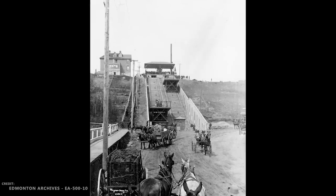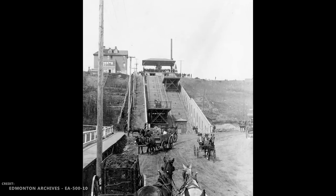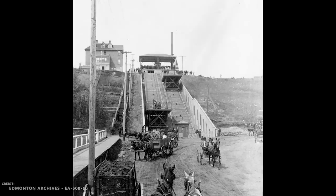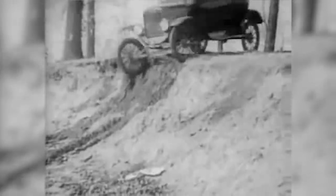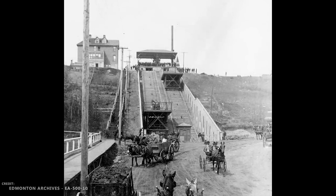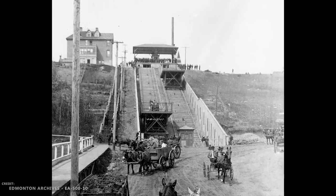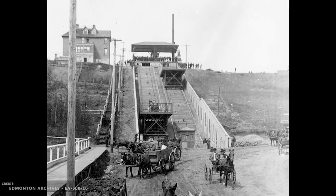The railway opened on May 20th, 1908. Rides up and down the railway were 15 cents for wagons and motor cars, also known as automobiles, and 5 cents for pedestrian passengers. That translates to around $3.50 per wagon or car, and just over a dollar per person in today's prices.